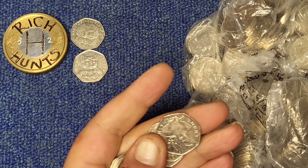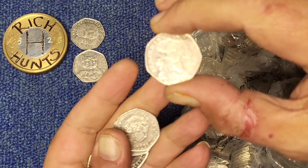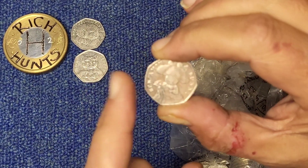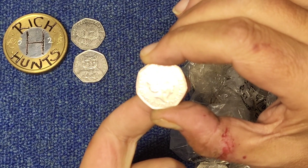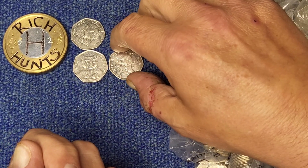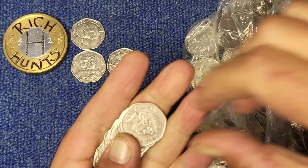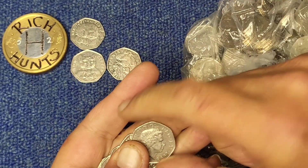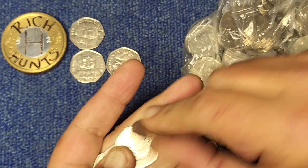It's Benjamin Bunny — the most common commemorative 50 pence of all. But there is no rotation error on that one. There is a known rotation error on that coin, I should say, not on that one in particular. Worth checking for — it's worth a fair few quid.